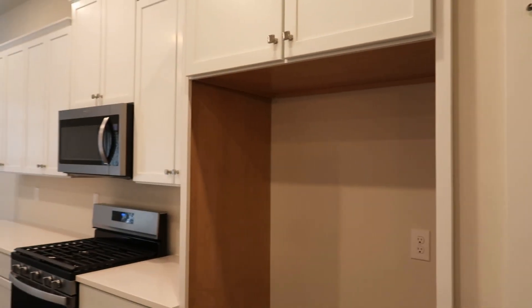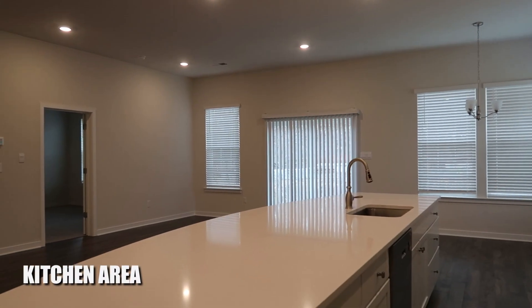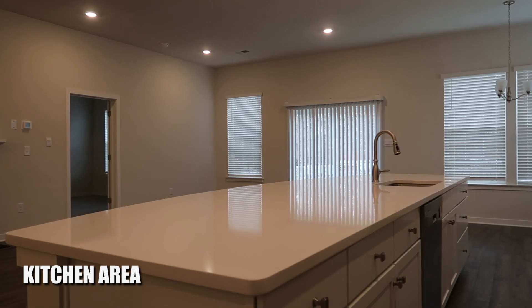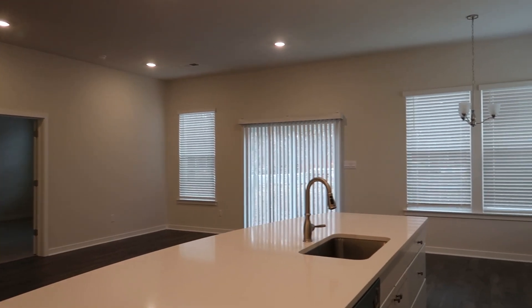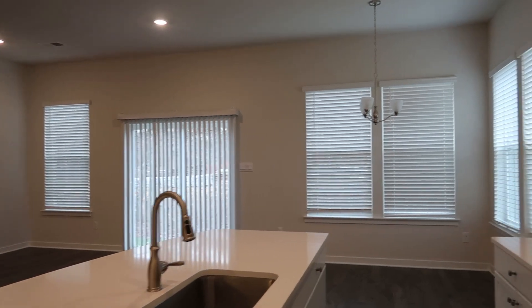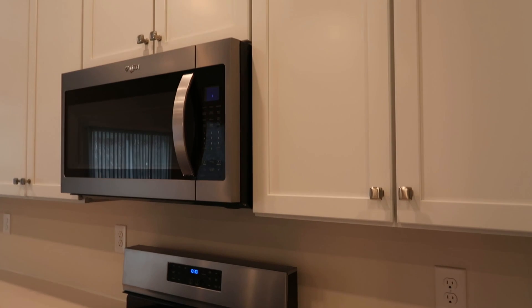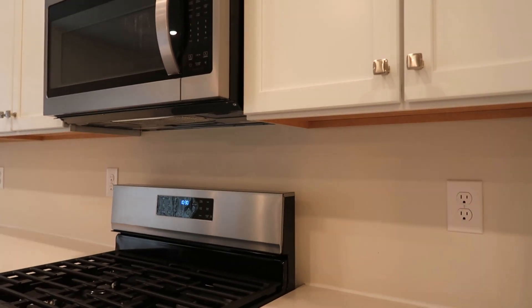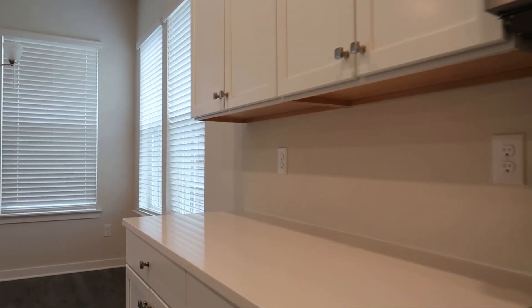The refrigerator would go here — note that refrigerators and washer/dryers are not included with the community. But look at the size of this island; it's just massive. So many cabinets, a sink in the middle, a dishwasher, more cabinetry and counter space, stainless appliances, and what looks like quartz countertops. Very nice.